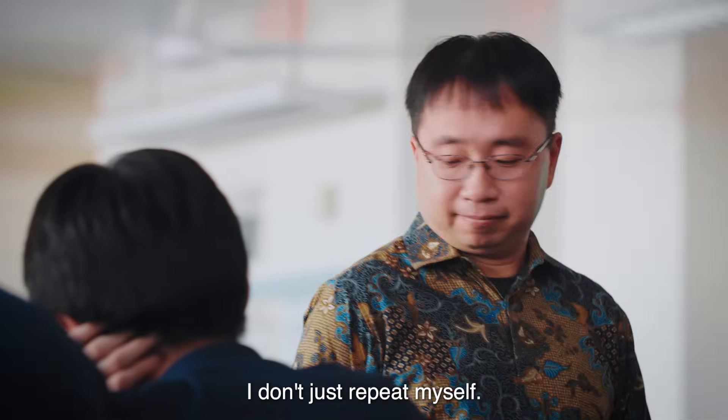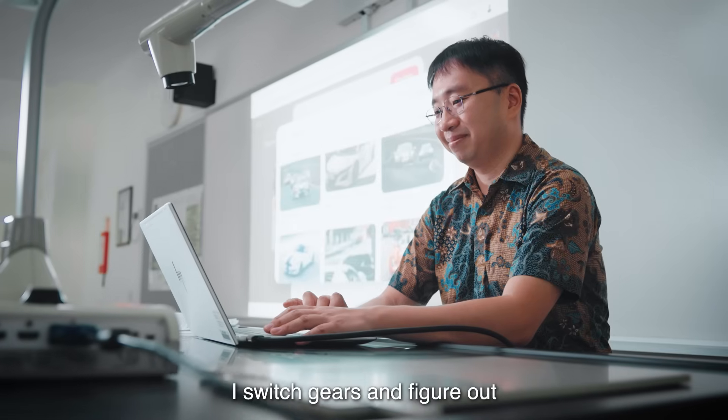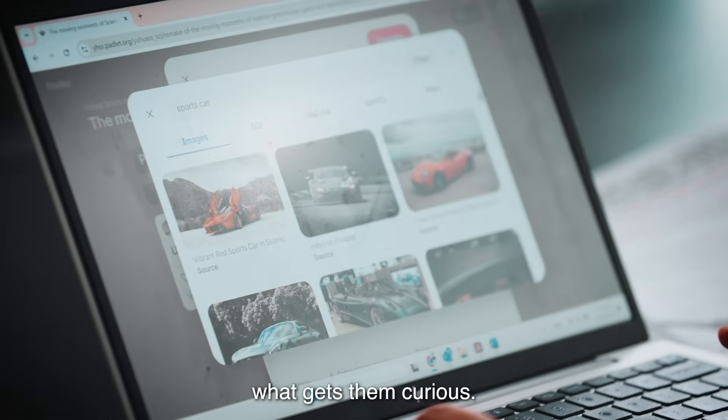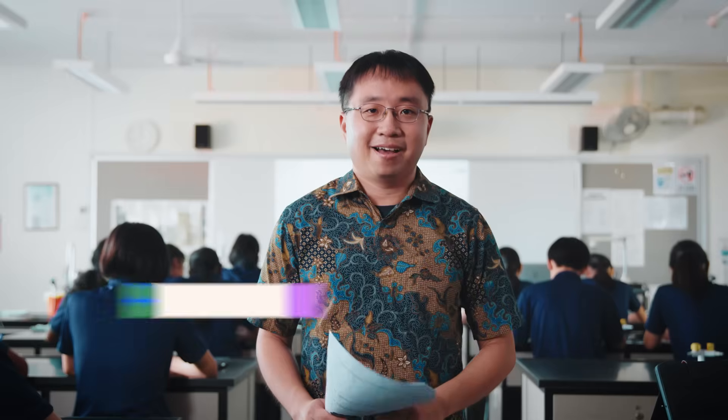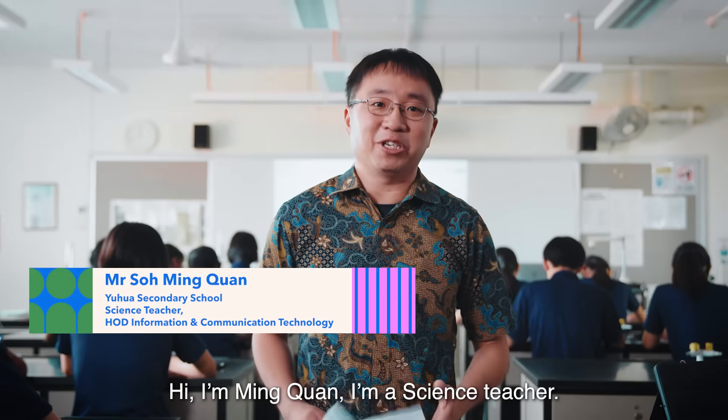When a student doesn't get it, I don't just repeat myself. I switch gears and figure out what gets them curious. That's when real learning begins. Hi, I'm Ming Quan. I'm a science teacher.